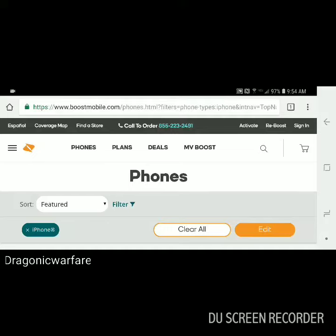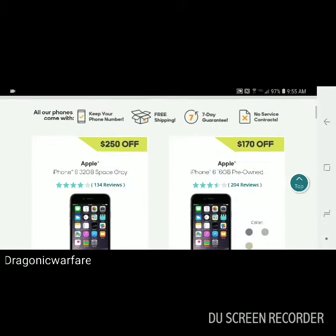Hi guys and welcome to another quick informer video. Today we're looking at Boost Mobile offering the new iPhone 8 and 8 Plus in red, so let's go ahead and take a look at that.